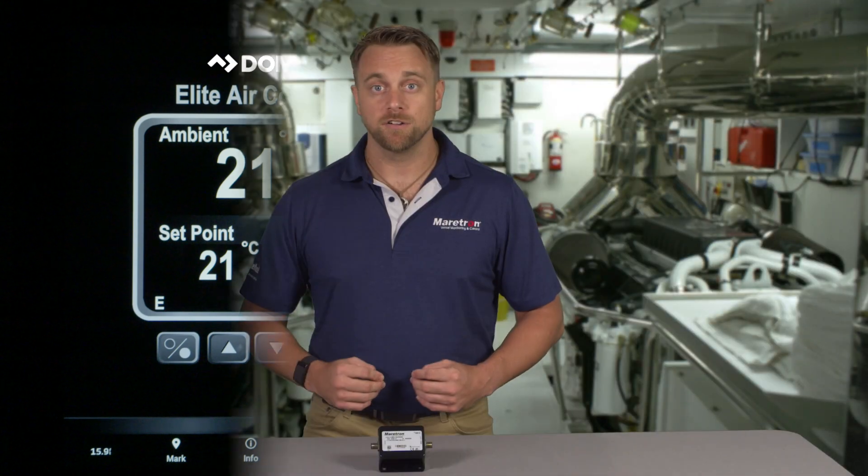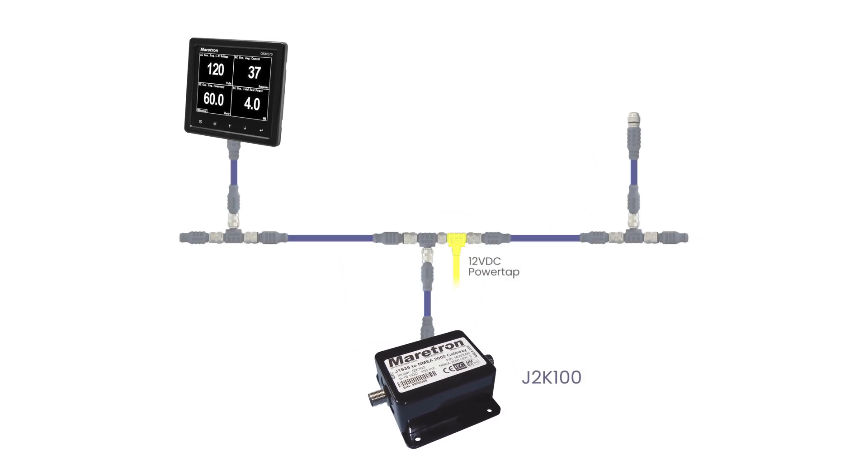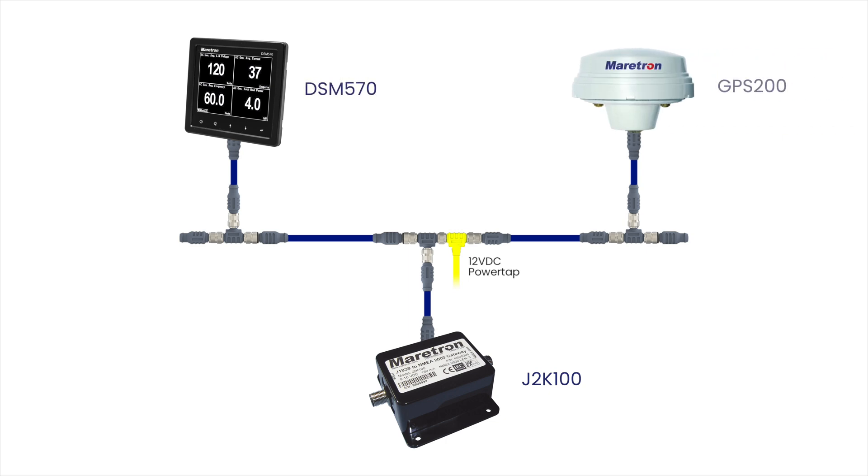The J2K100 does not transmit any information over the J1939 network, so it should not interfere with existing engine controls or communications in any way. The J2K100 can also be used as part of a complete fuel monitoring package — simply connect the J2K100 to a network with a Maretron DSM series display and a GPS to create a system capable of displaying gallons per hour or miles per gallon.